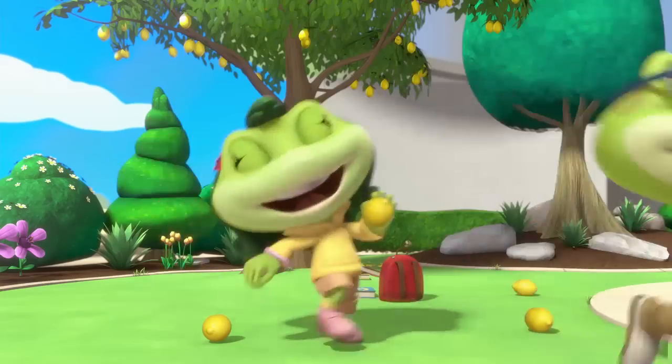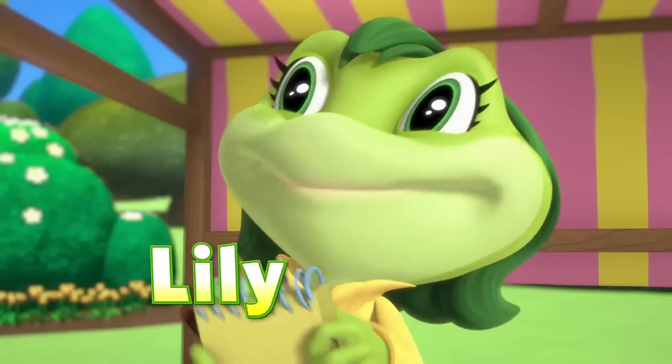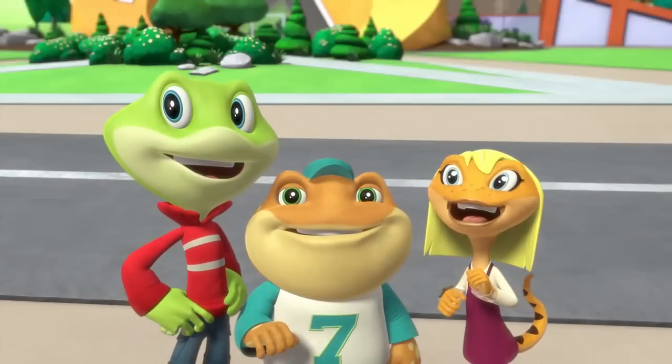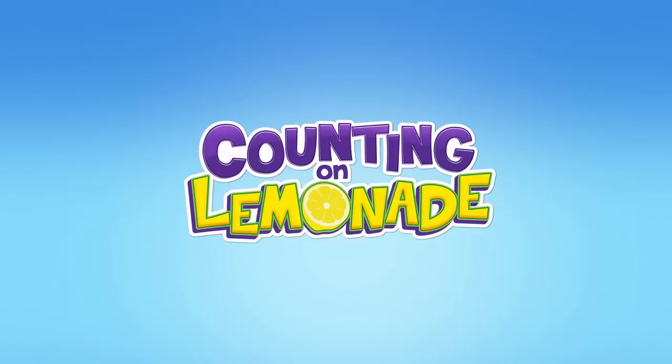Let's get started! Leap, Tad, Lily, and friends are back with an all-new adventure. Wow! Double wow! In Counting on Lemonade.